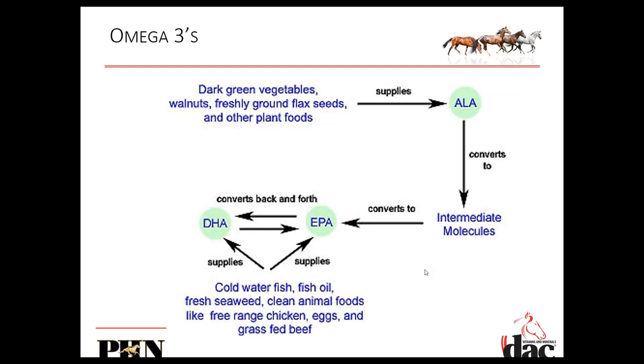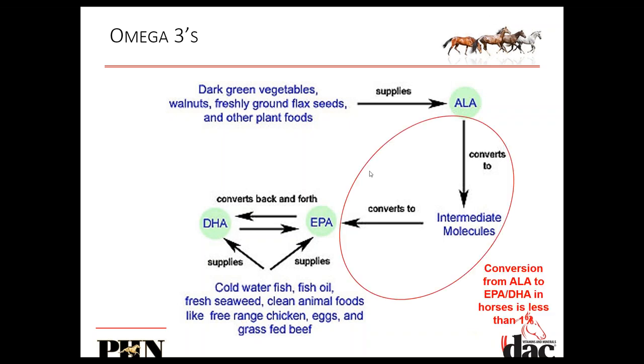I want to highlight again that if we're feeding flax, chia, hemp, camelina, or other plant-source omega-3 fatty acids, these are not used by the horse in the way we hope. It's DHA and EPA — and DHA in particular — that have all the benefits we associate with omega-3 fatty acids. EPA converts back and forth to DHA easily. So adding flax to your horse's diet is not pointless, but if you have a diagnosed issue and need to decrease inflammation or boost useful omega-3s, whether for semen quality or respiratory health, you need to be feeding sources of DHA.